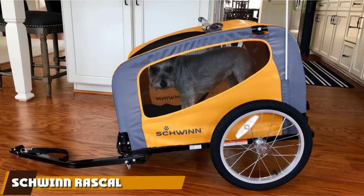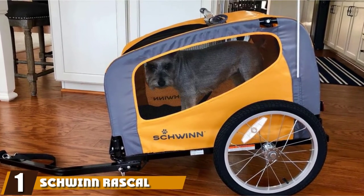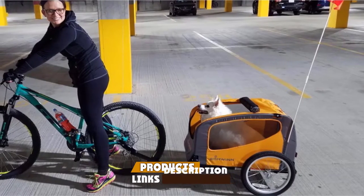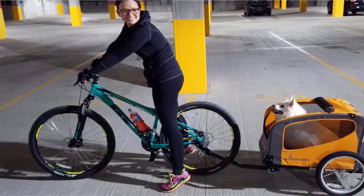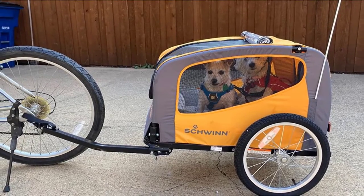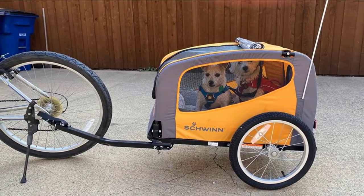At the first position of our list, we have the Schwinn Rascal Bike Pet Trailer. The Schwinn Rascal is the perfect option for taking your dog for a ride. The bike trailer uses a very efficient coupler and can easily attach to your bike. It features a unique stainless steel folding frame and quick-release wheels, making it easy to store and transport when needed. The wheels are made with aluminum, making them super light.